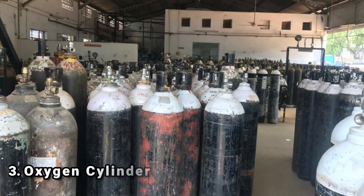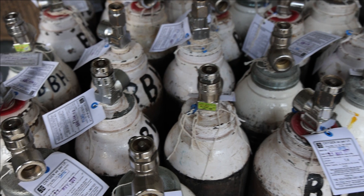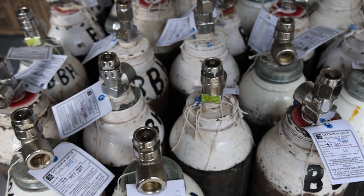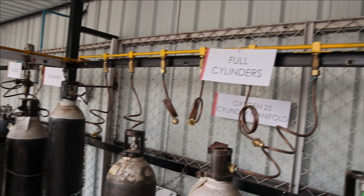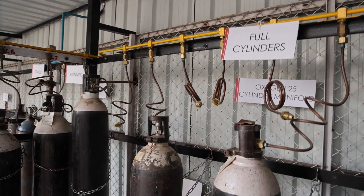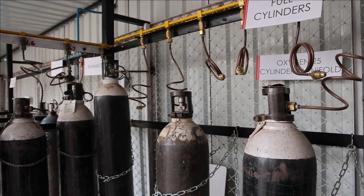Oxygen cylinders are another source of oxygen. Two main types are in use: the B-type cylinder, which is used in OPDs, wards, and ICUs; and the D-type cylinder, which is used in manifolds for supplying central oxygen lines. The R-type is used as backup.